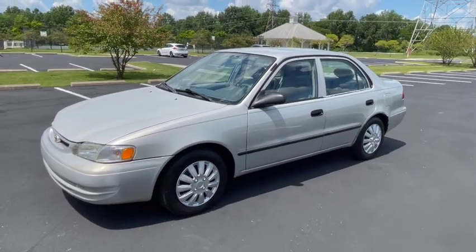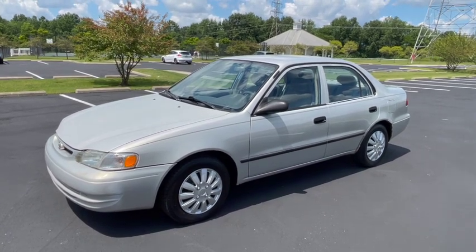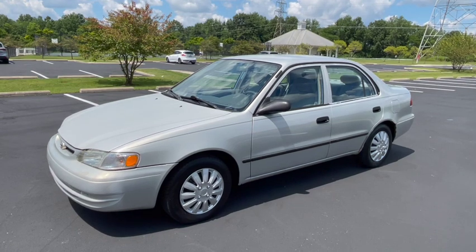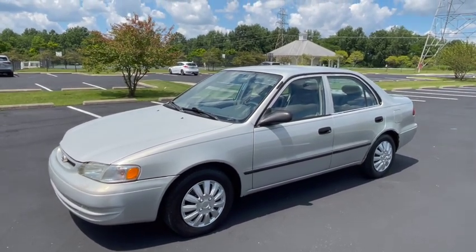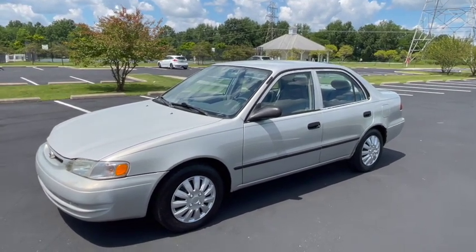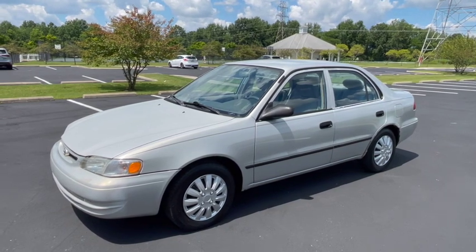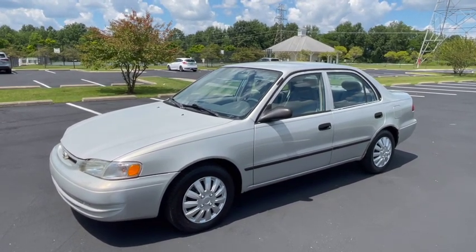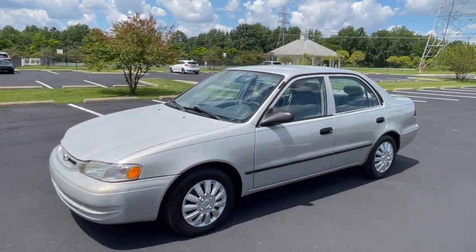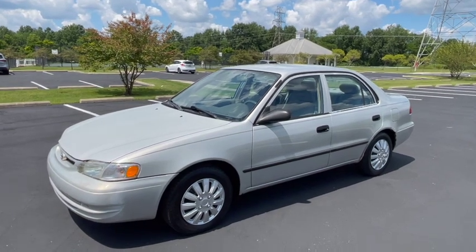Hi everyone and welcome to my review and presentation today of this nice, clean 2000 Toyota Corolla. Thanks for joining, thanks for taking a look with me. My name is Nathan, your one and only. We're going to talk about this car and look at it inside, outside, under the hood, every which way - show mostly the good and a few little negatives on it, but it's a nice little car.